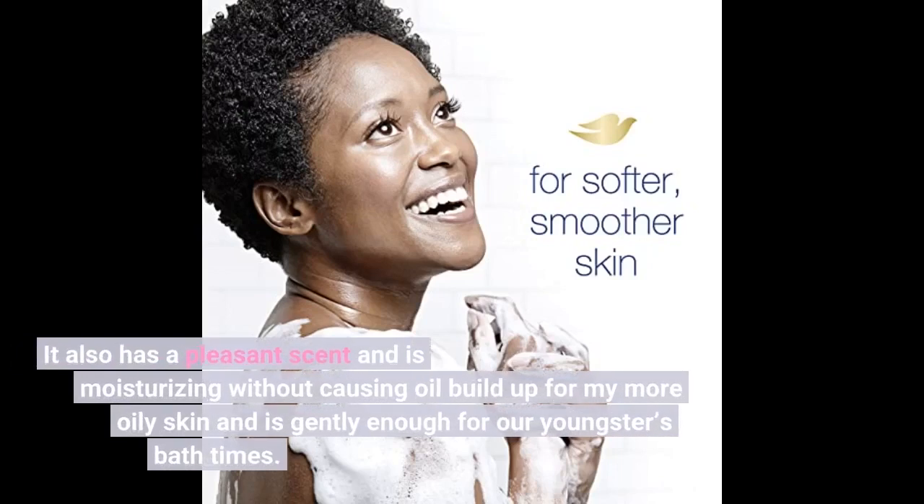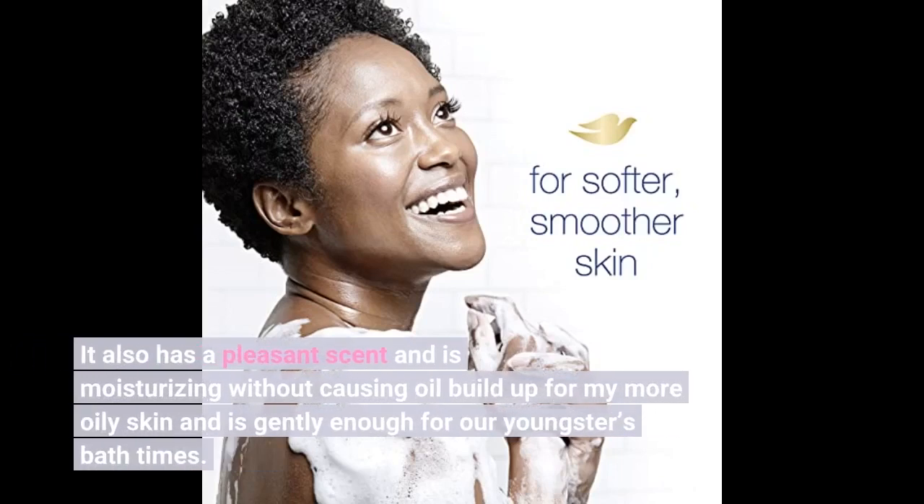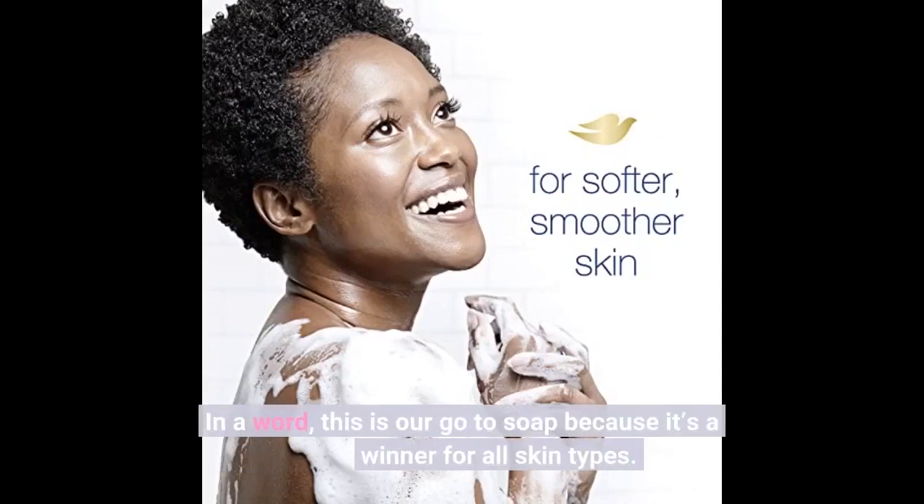It also has a pleasant scent and is moisturizing without causing oil build up for my more oily skin, and is gentle enough for our youngsters' bath times. In a word, this is our go-to soap because it's a winner for all skin types.